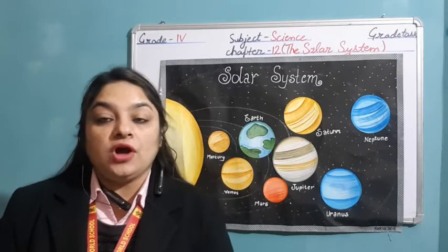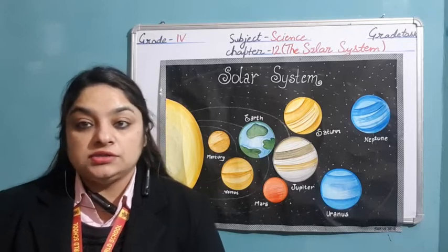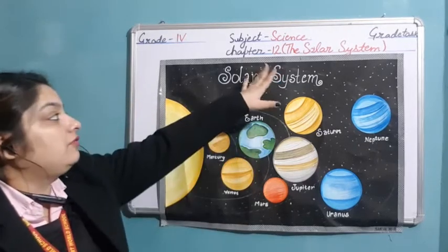Hello everyone, I hope you all are safe and sound. Today we will start with chapter 12, that is the solar system for grade 4.